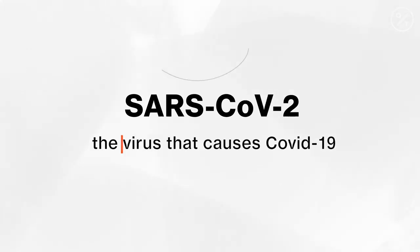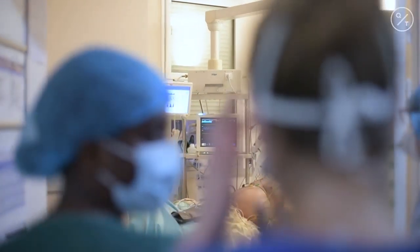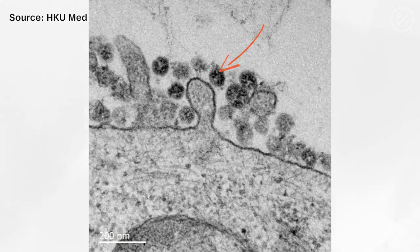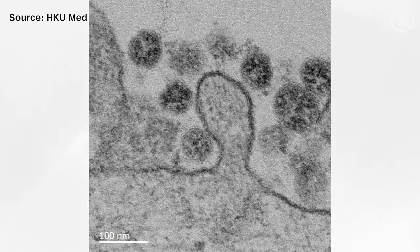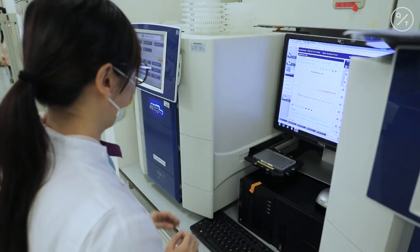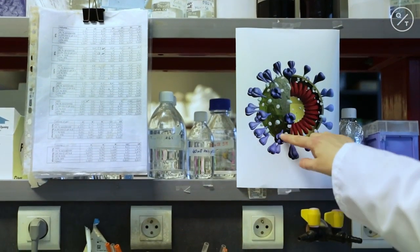SARS-CoV-2 is the virus that causes COVID-19, the respiratory disease that's been ravaging the world. The virus is so tiny it can only be viewed through an electron microscope — about 80 to 120 nanometers in diameter, roughly 1,000th the width of an eyelash. Scientists around the world have been studying what the virus does to our cells, hoping to better understand it and eventually defeat it. Here's what we know so far.